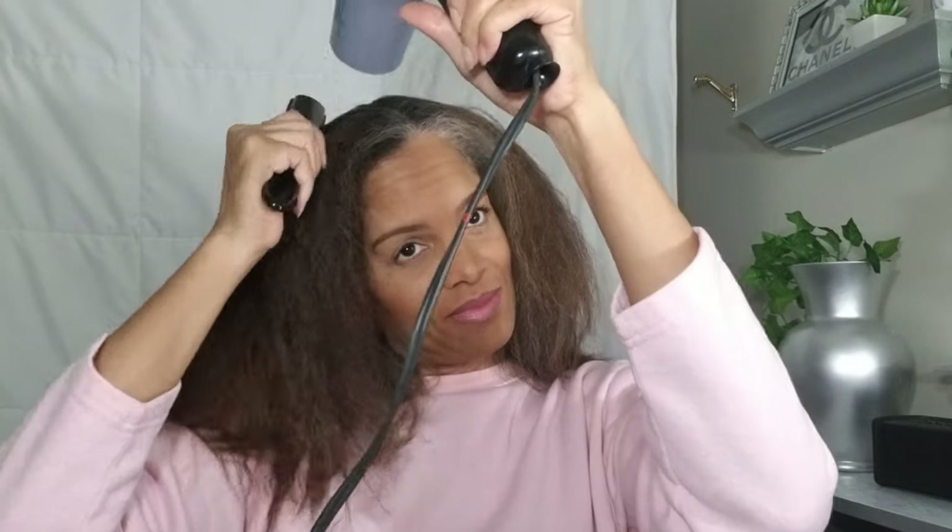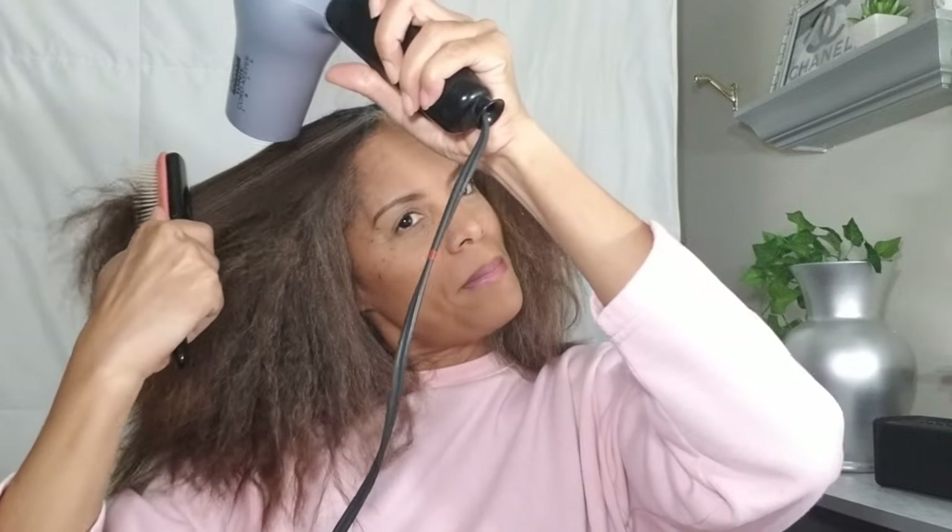In this clip, you'll see that I have now gone from drying my scalp to using my Denman brush. This helps to straighten the roots and smooth down that cuticle layer on the hair shaft. Can you see the difference already?